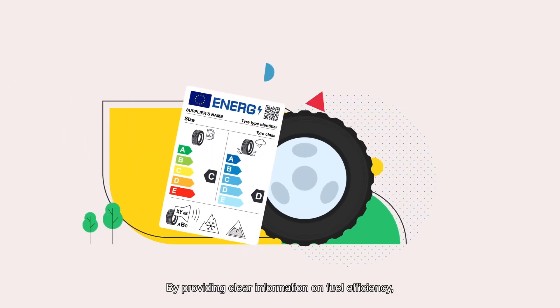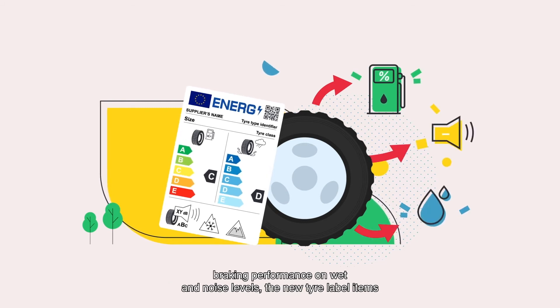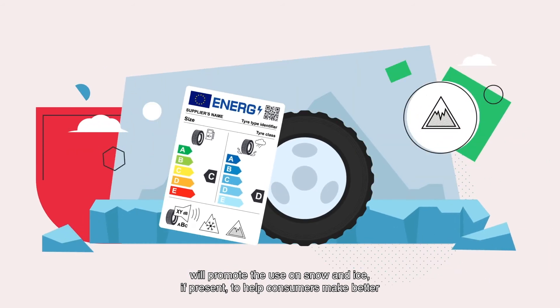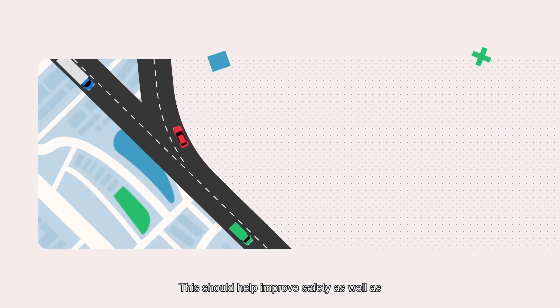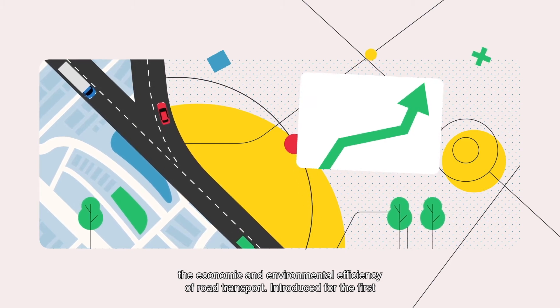By providing clear information on fuel efficiency, braking performance on wet roads and noise levels, the new Tire Label also indicates use on snow and ice, if present, to help consumers make better informed choices when selecting their new tires. This should help improve safety, as well as the economic and environmental efficiency of road transport.